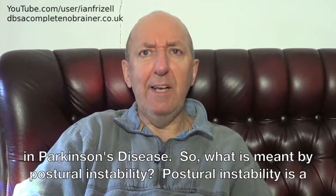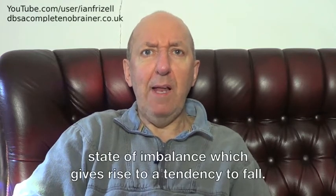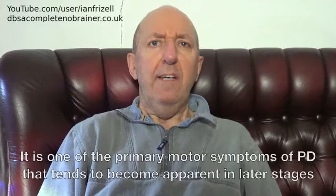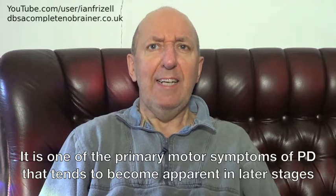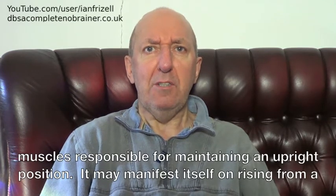What is meant by postural instability? Postural instability is a state of imbalance which gives rise to a tendency to fall. It is one of the primary motor symptoms of PD that tends to become apparent in later stages of the disease, making you unstable when standing, because PD affects the reflexes and muscles responsible for maintaining an upright position.